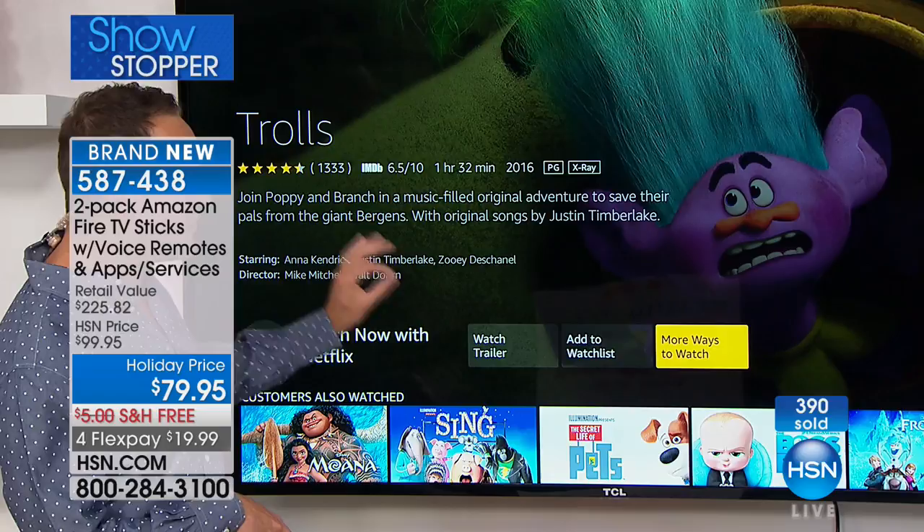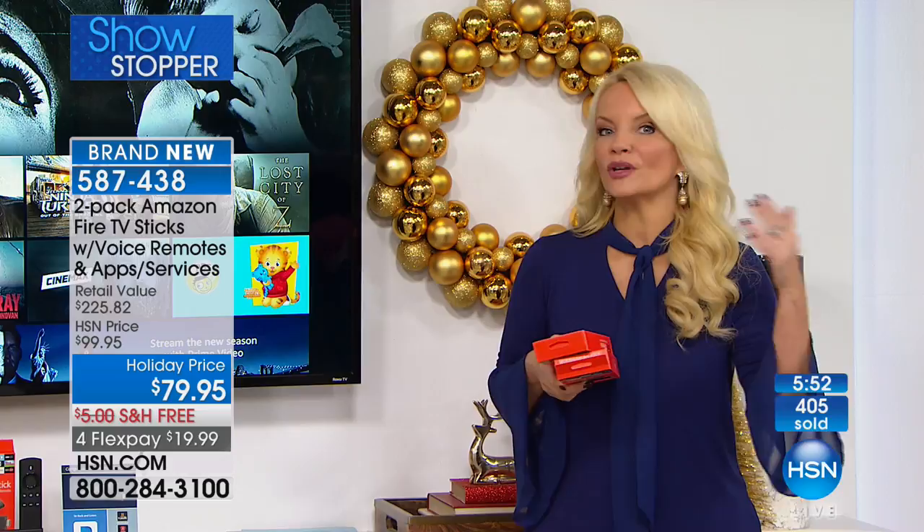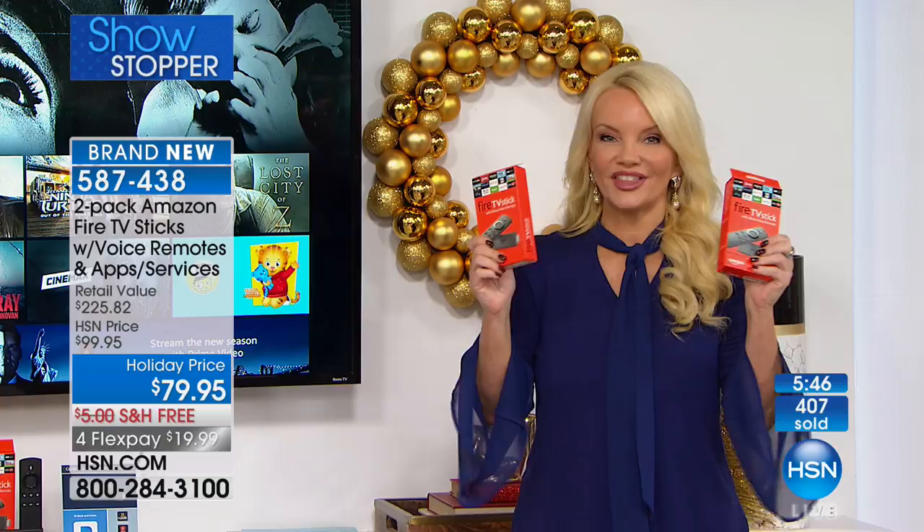Alexa can do simple things too — answer questions like how many days till Christmas, when is Easter in 2018, read you the newspaper, or play music. All from one device, this is the one that does it all.